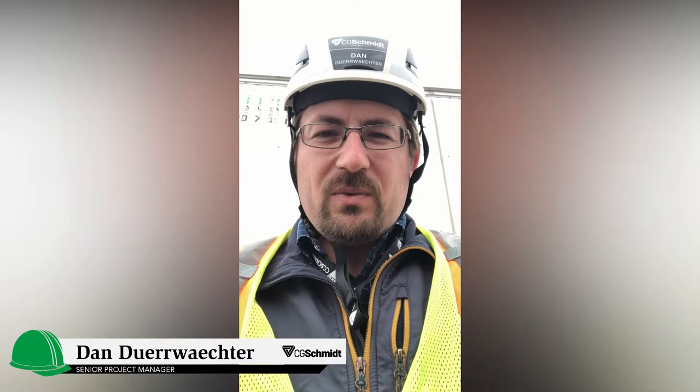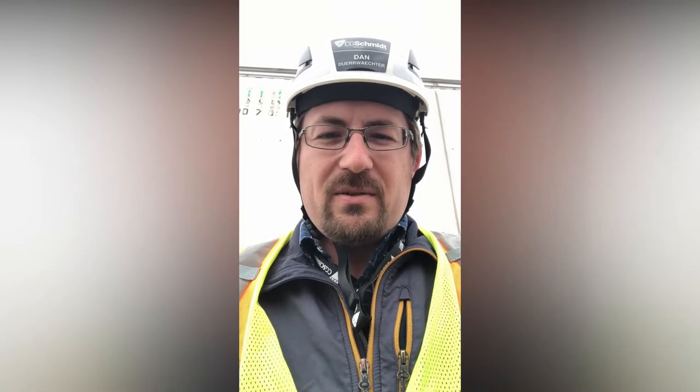Hello, Greendale Board. My name is Dan Director. I'm a Senior Project Manager here at CG Schmidt for the Greendale School District project. Since we weren't able to meet and do a tour a few weeks ago, we thought we'd put together a little video tour of all of our sites and what's going on. Hopefully you enjoy.